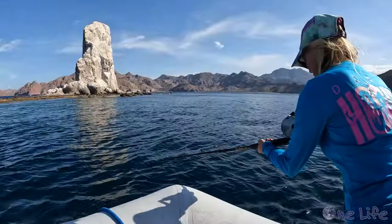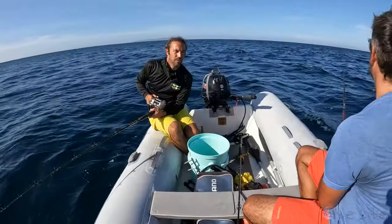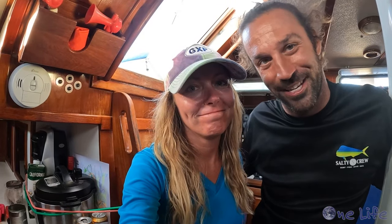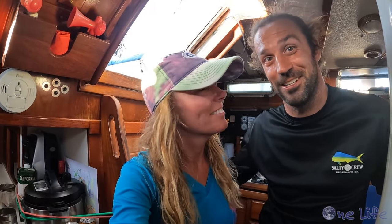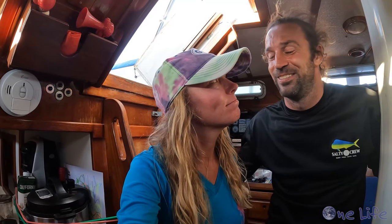We spent about an hour fishing before sunset with our friend Bill from SV Calico Skies, but there is a reason it is called fishing and not catching. Brooke didn't catch any fish with her rod and reel, so all we have to eat tonight is the grouper that Gary speared. Gary didn't catch any fish with his rod either — they were not biting, which is why he likes spearfishing better.